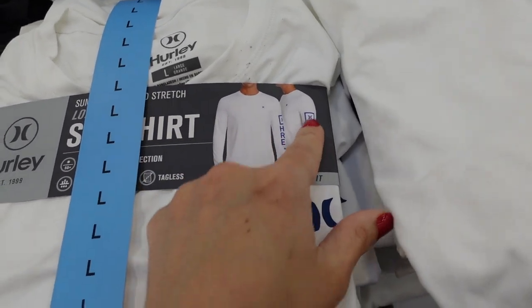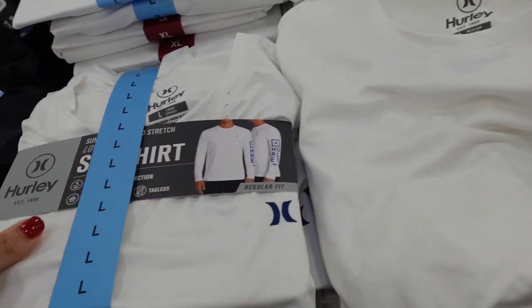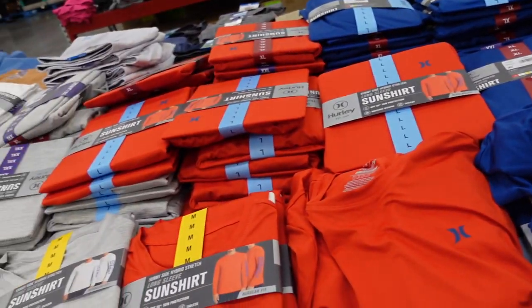They also have new long sleeve tees from Hurley with a graphic down the sleeve and a little logo. Comes in white, gray, red, and blue, and they're $14.98.